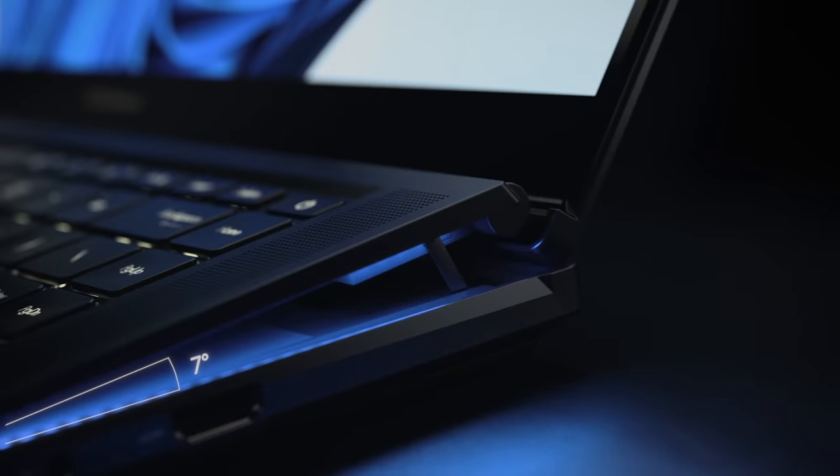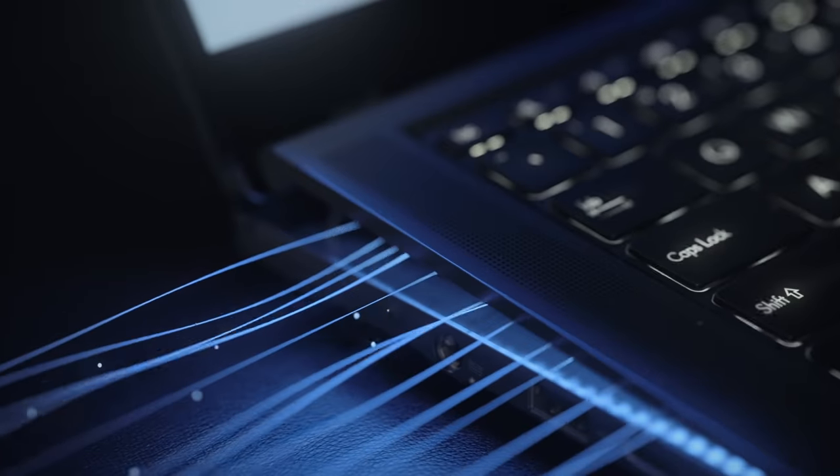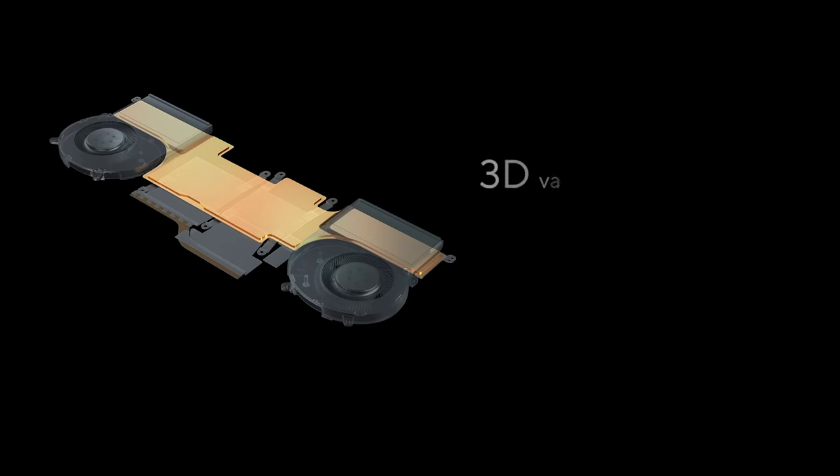This provides an ergonomic typing experience and creates a 14.5 mm air intake gap on three sides of the device, which increases airflow by 30%. We have also added our new 3D vapor chamber design, which allows the heat to dissipate in every direction.